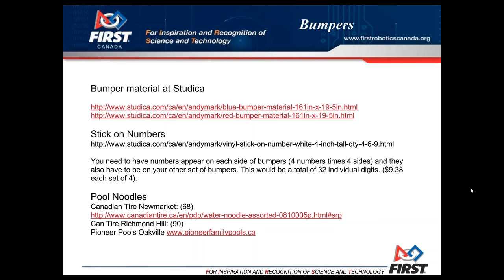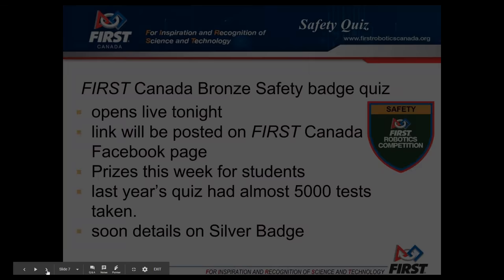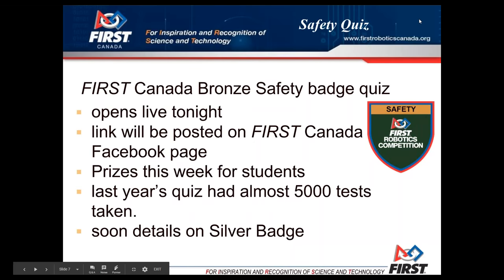The sooner the better that you start on your bumpers so you can make changes as needed. Once you get the hang of it they're not too tough — it's just under the stress of the last second that it can be a struggle. We're pointing this out now, well in advance of the end of build, so you can do it. You do not want to bag your robot and then realize you still have to build bumpers.